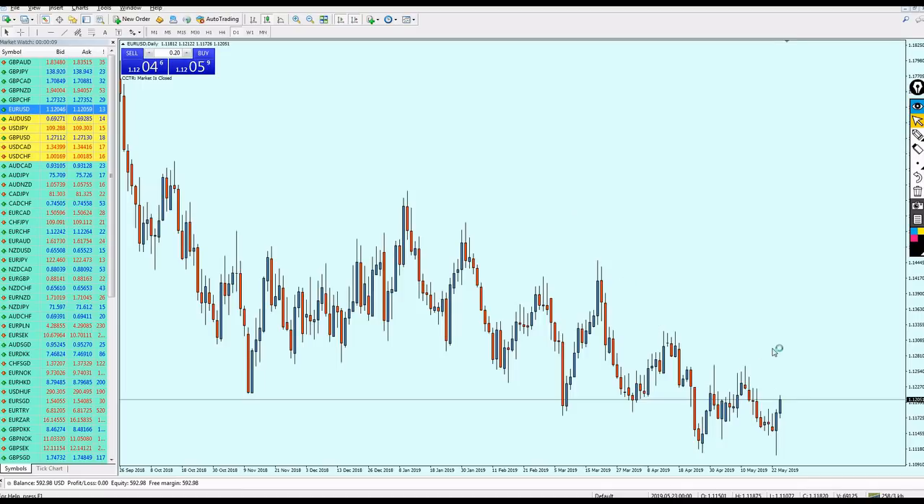The EUR/USD is now in a bullish momentum. On the daily chart, we have long wicks indicating a strong rejection on this support level, meaning the pair is most likely unable to break out from this support zone. Applying the breakout candle strategy and drawing the trend line, we can see the pair did not really close above the trend line, so I believe the market will continue to go more up.